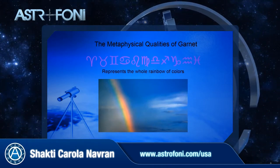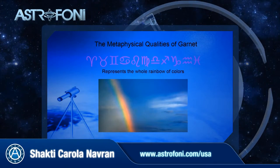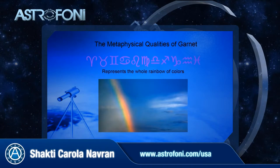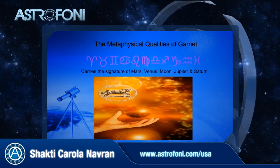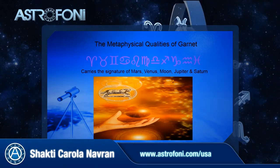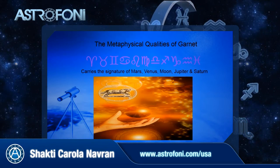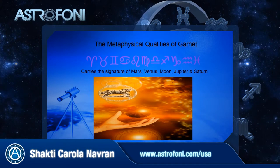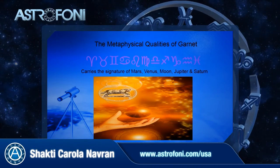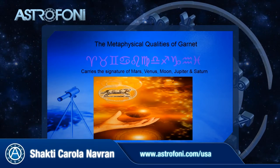You might be surprised to hear that there is not only a red garnet, which relates very directly with the Aries and Mars energy. Garnet actually exists in all colors, so it represents a whole rainbow of colors and with that connects to the different chakras in your body. Based on the colors, the reflection, the crystal structure, the chemical composition — all that makes up the signature of a gemstone. The cosmic signature of garnet is Mars, Venus, Moon, Jupiter, and Saturn. So these principles are reflected in the garnet, and it of course depends on the color of the specific stone which planet it relates to.